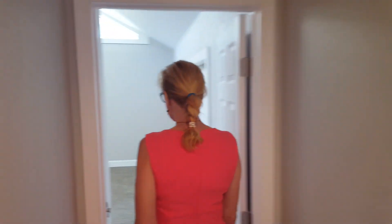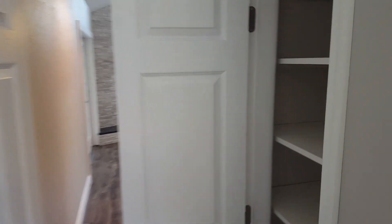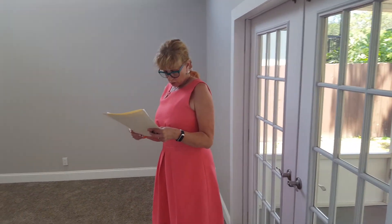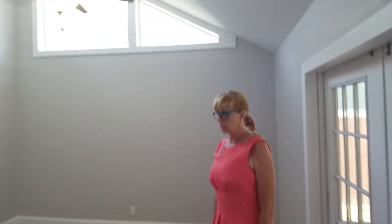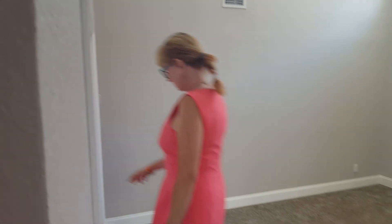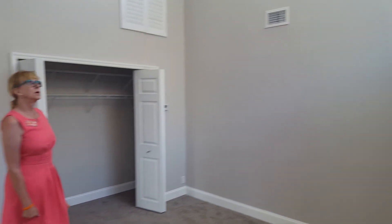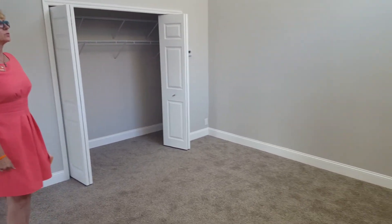We're going to walk into the master bedroom. When you walk in there is a linen closet right here — that's a good place for your towels for the bathroom. The master is 13 by 13, so it's not a bad size. For the closets you can do a California Closet system in here to make it a little better than just the wire shelves.